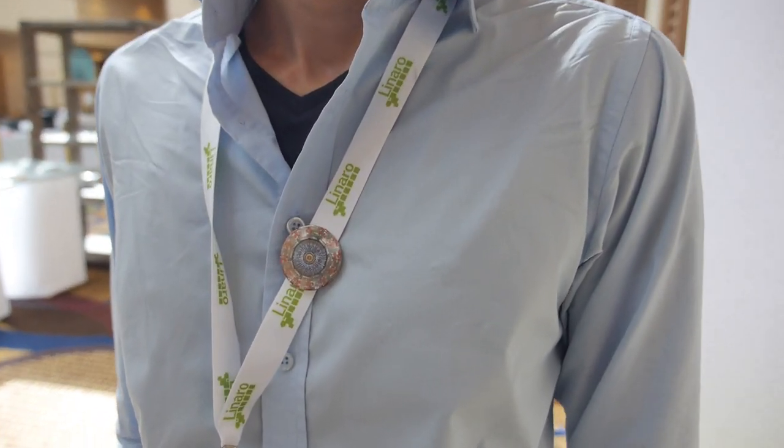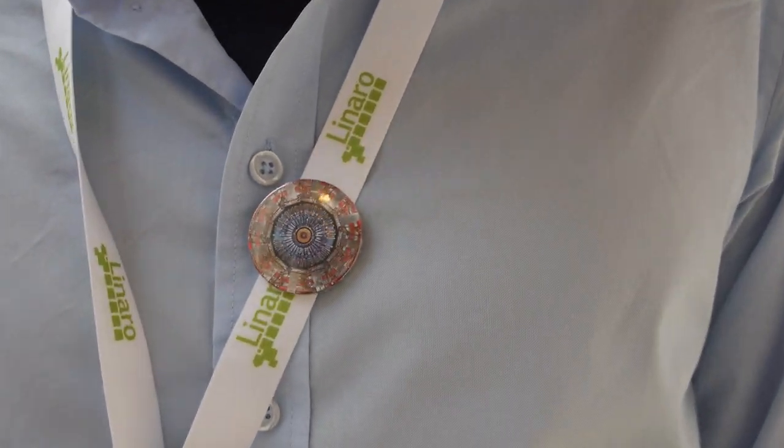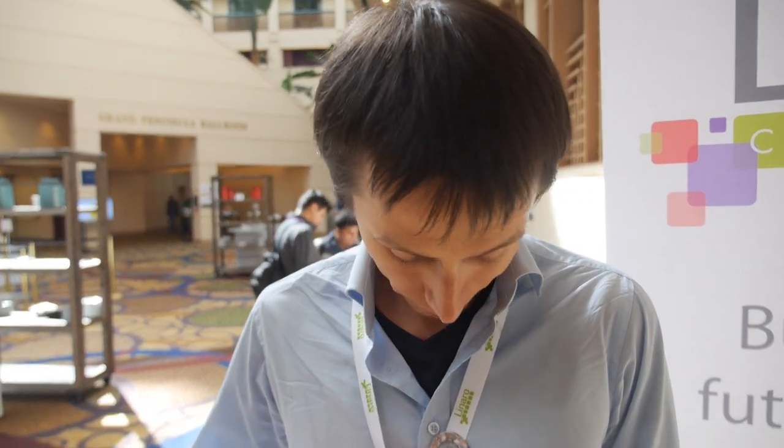We're here at the Linaro Connect and you have a special accelerator badge. So who are you? I'm David Vdachmanov. I work for Fermi National Accelerator Laboratory in the US and I'm fully based in Geneva. I work for a very beautiful LHC experiment called CMS — that's our detector. Yesterday you had a keynote here. What were you talking about? I was talking about using 64-bit ARM as a platform for high energy physics and scientific computing in general.